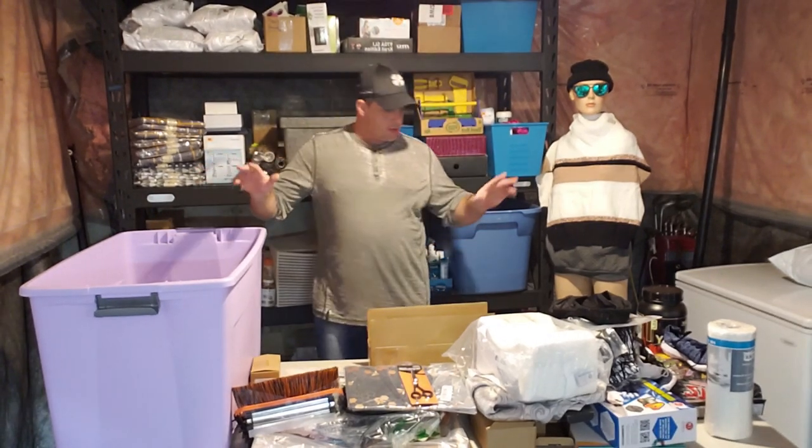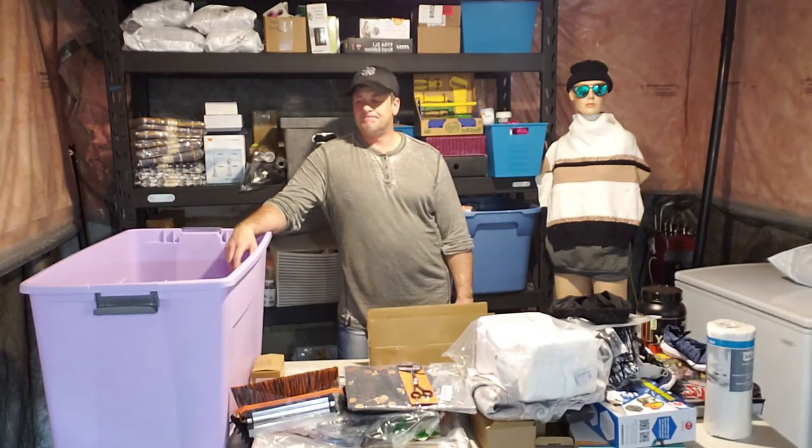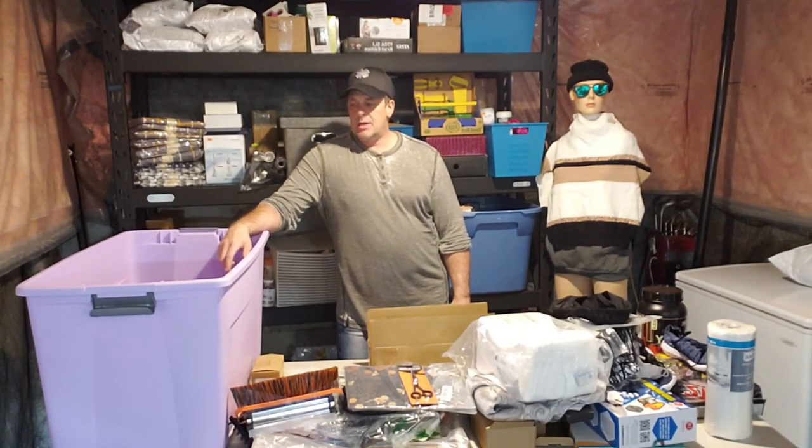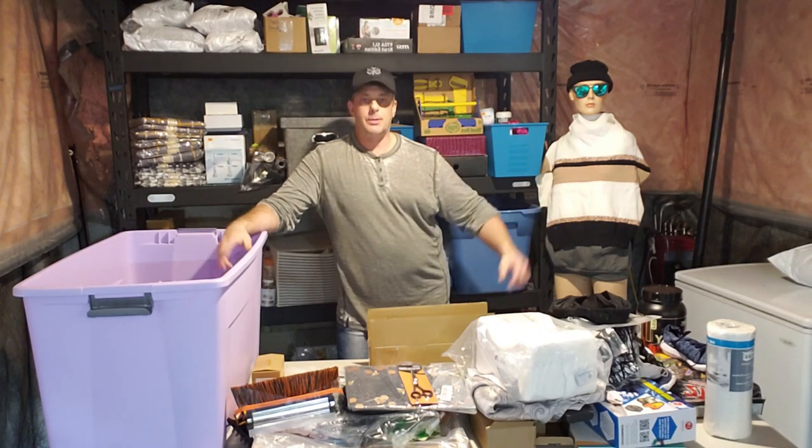So basically, here we go — that's what I have at the end of one tote. I probably have a total of about seven totes from that one pallet, plus about half a dozen boxes to open. That's about it for this first tote. If you guys want to see more, like and subscribe, and hit the notification bell. Thanks.